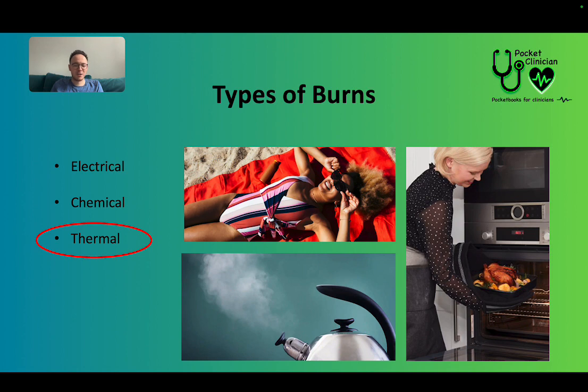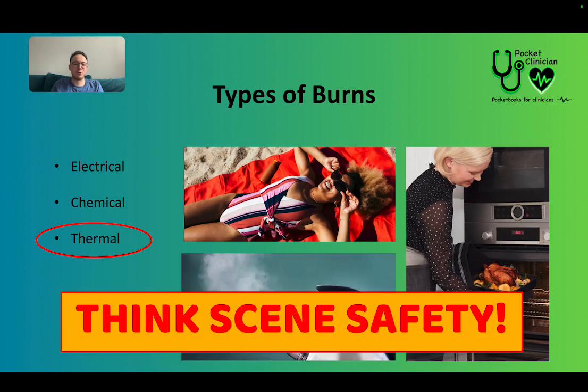Another thing I thought I'd mention is that all of these situations — even in someone's kitchen, or with an electrical burn — you might be going to some dangerous scenes. So always think about your safety and put measures in place to ensure that you, your crewmate, and anyone else there are safe. If that means calling the fire brigade or the police to help, then so be it — that's what we're all there for when we work together as a team.